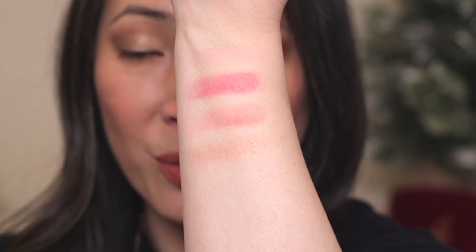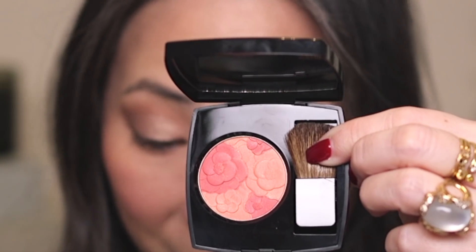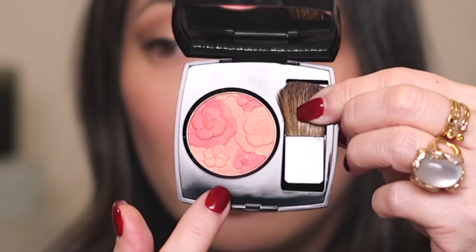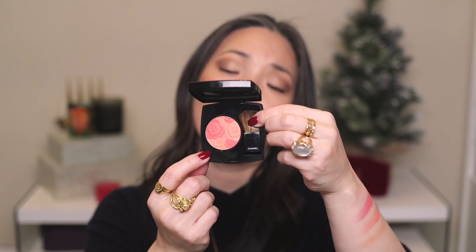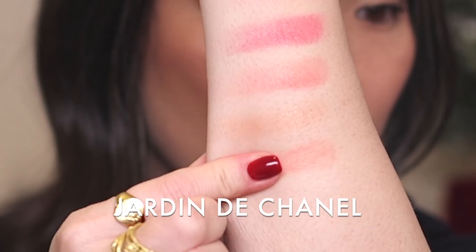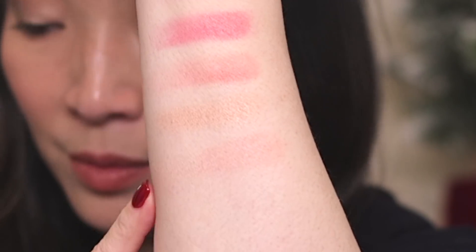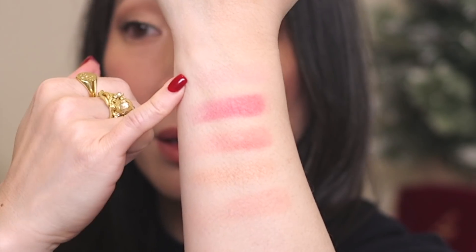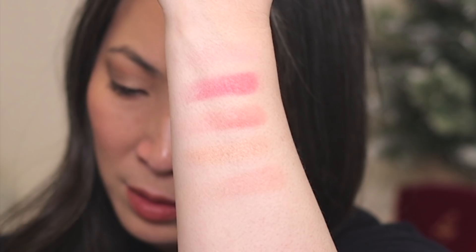Here is Tweed Beige — look at the finish on that one. Isn't it just so beautiful? There's something about Tweed Beige that is so pretty. Let's do one more limited edition blush before we get into the regular looking ones. This one was the Jardine de Chanel Blush Camellia Pêche, so I'm just going to swirl over all the colors. Isn't that so pretty? It's like right in between the Tweed Pink and the Tweed Coralline.